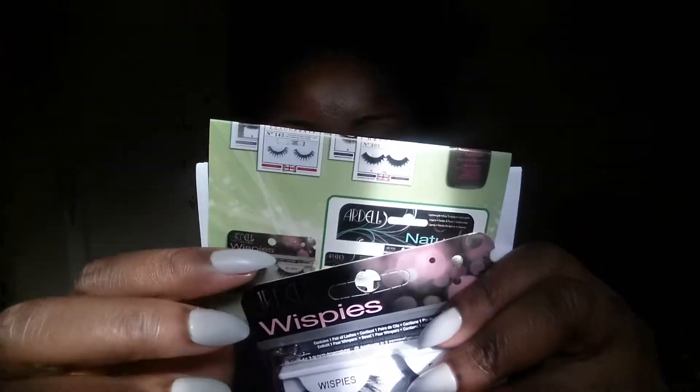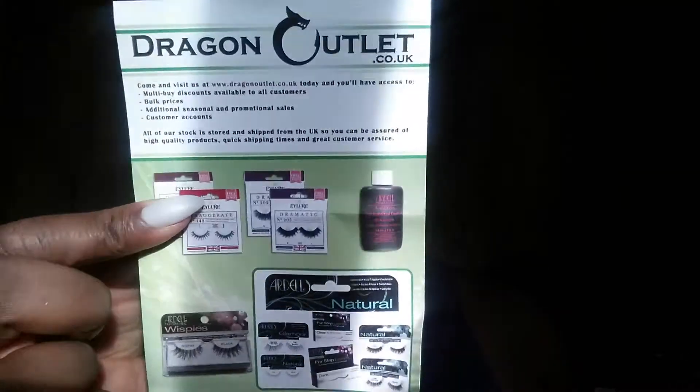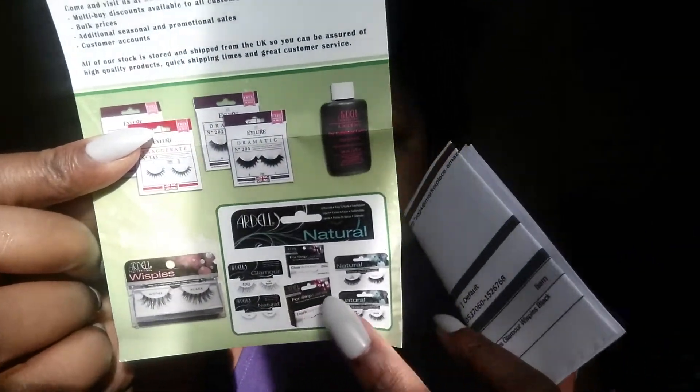I also purchased these Ardell Wispies lashes. They came in this normal envelope packaging, and inside is the main packaging of the lashes. It also came with a leaflet showing the other designs and lash styles they have, plus the receipt of the purchase.